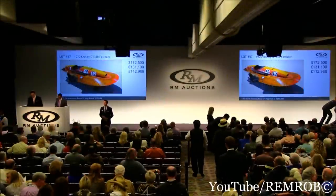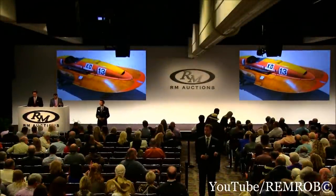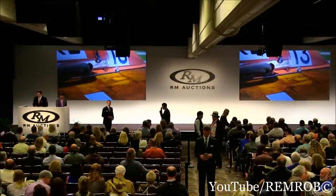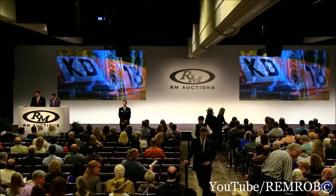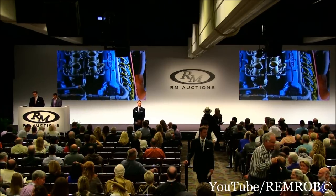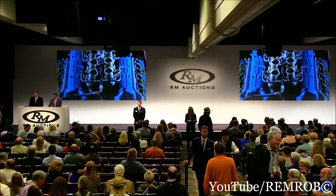Lot 158 is the 1958 Timosi Maserati KD-13 Hydroplane, the final boat offered from the esteemed collection of Thomas Midler. This is the 1969 World Champion, fitted with a large version of the Maserati 450S engine putting out an astonishing 520 horsepower. It was later acquired and restored with its original World Championship-winning engine by Maserati expert Richard Crump, and has an astonishing degree of originality throughout.